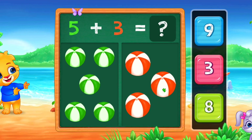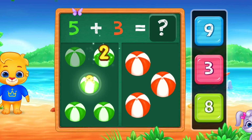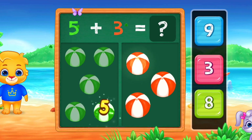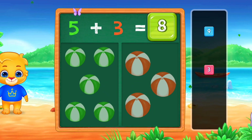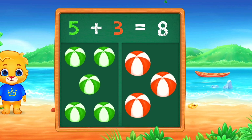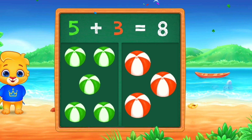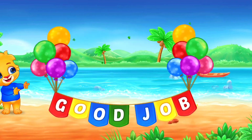Balls. 1, 2, 3, 4, 5, 6, 7, 8. Eight. Woo-hoo! 5 plus 3 equals 8. Good job!